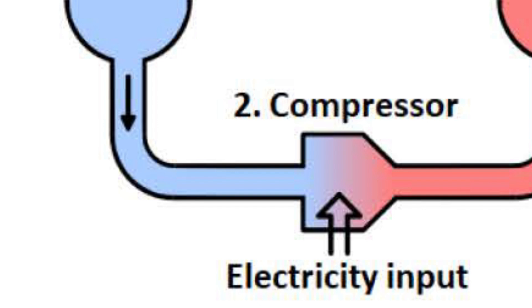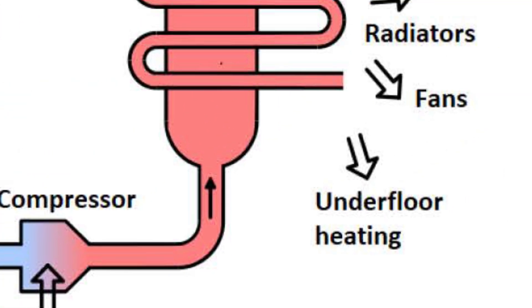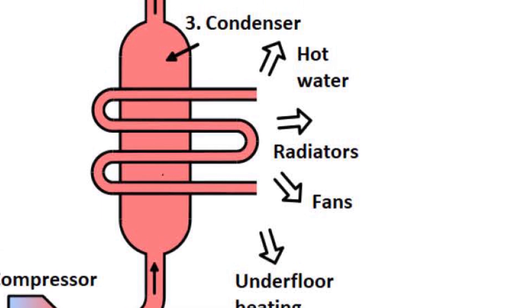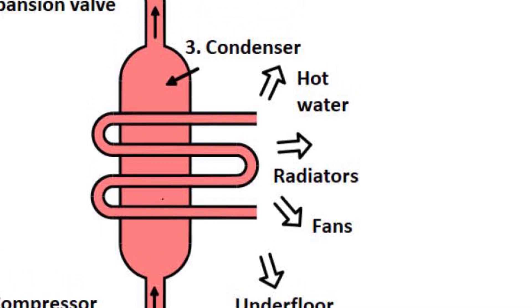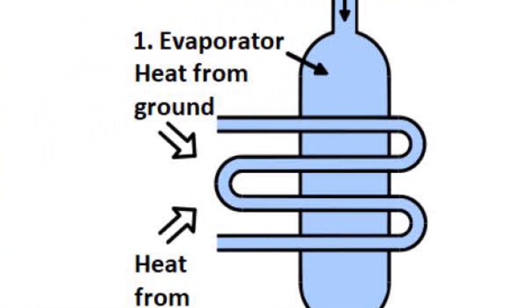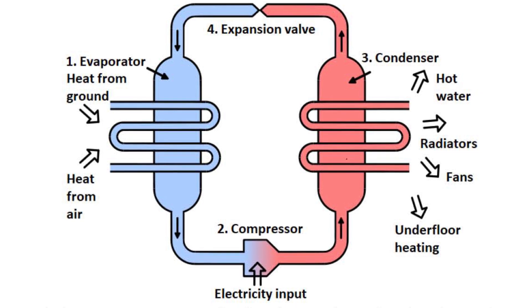Electricity is used to compress that refrigerant, which increases its temperature. This refrigerant is transported to a condenser where it can then transfer its heat to hot water to be used throughout the house. That heat exchange cools it down and it expands, and is then transferred back to the evaporator where it can absorb more heat. This cycle can even be reversed in some heat pumps to provide cooling instead.